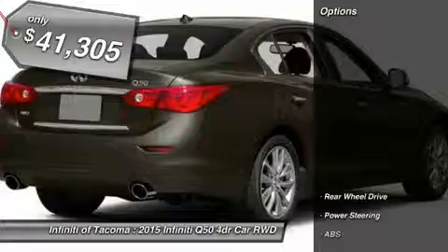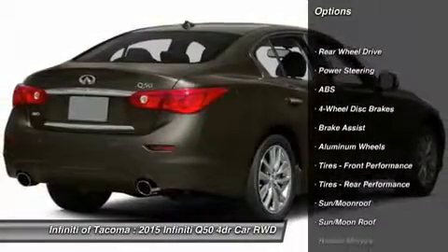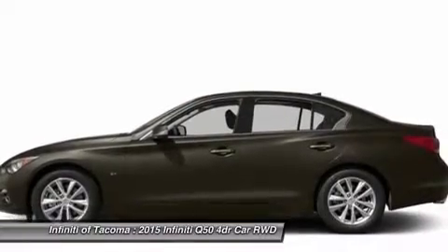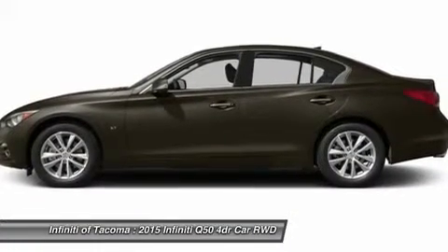Here are some of this vehicle's great options: keyless entry, power passenger seat, anti-lock braking system, steering wheel audio controls, leather-wrapped steering wheel, moonroof, Bluetooth, adjustable steering wheel, power steering, and aluminum wheels.